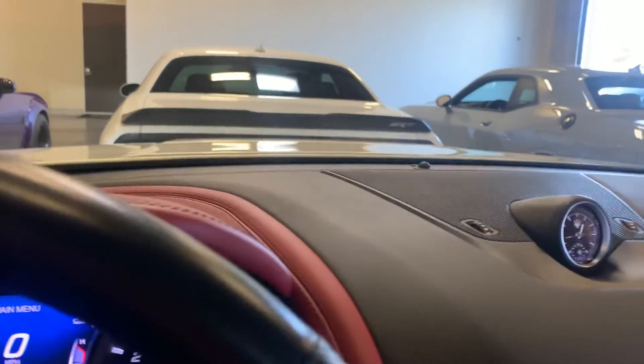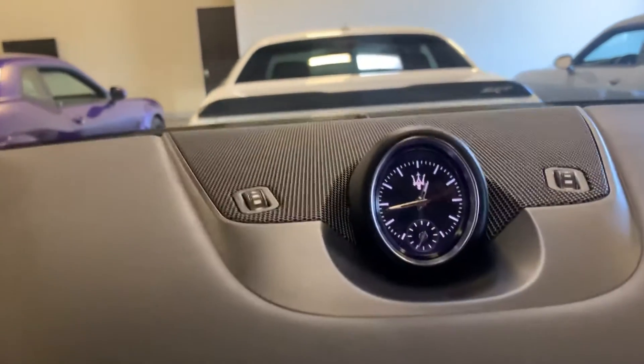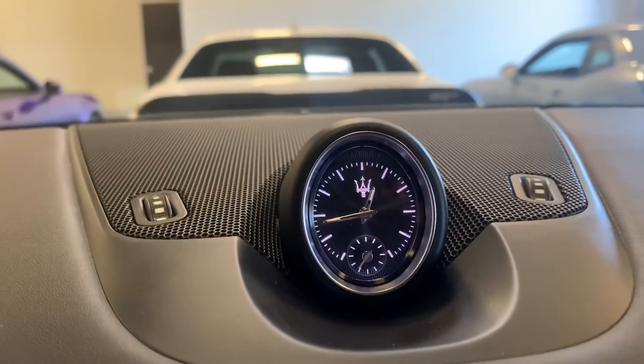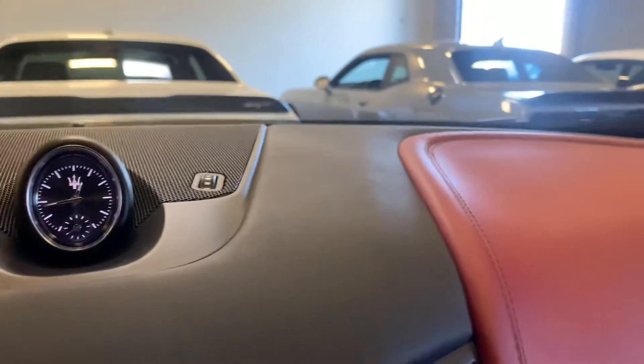Love the red and black interior. Check this out — how nice is this? Like the Maserati clock. The Maserati emblem there, and the clock is very nice. Touch of class.